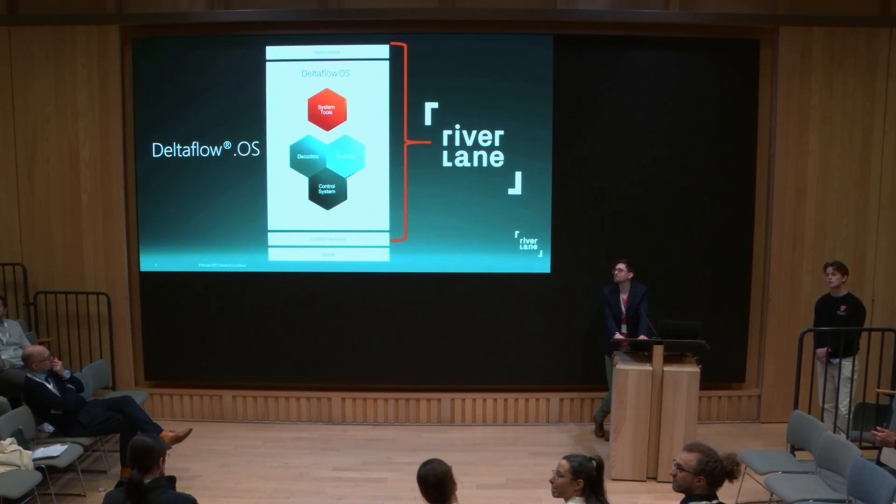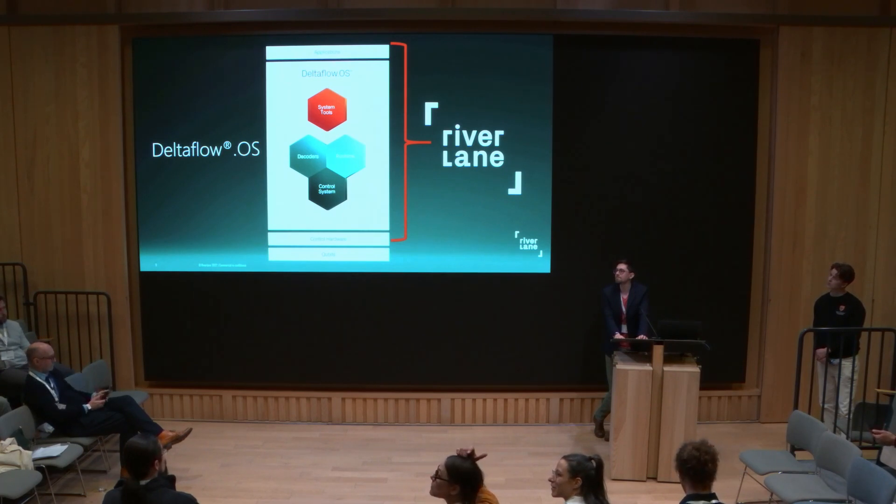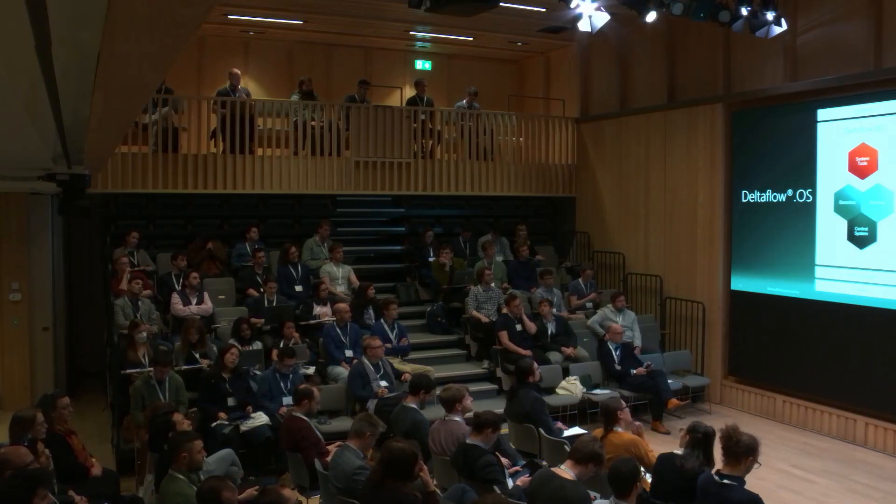When you say operating system, can you clarify what you mean by that and what's inside it? For operating system, I would take the term quite literally — not think of Mac OS, Windows, or Linux, but more like: the quantum computer is an incredibly complex machine and we have to operate it, building a system which operates it in the way we want it to behave, which is doing error correction and ultimately running our circuits. This is what the operating system does.